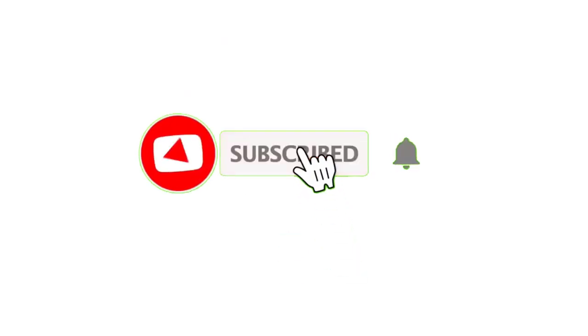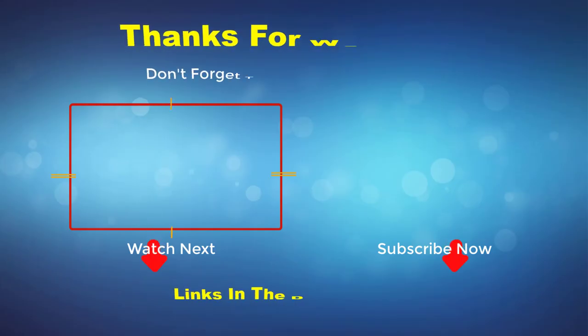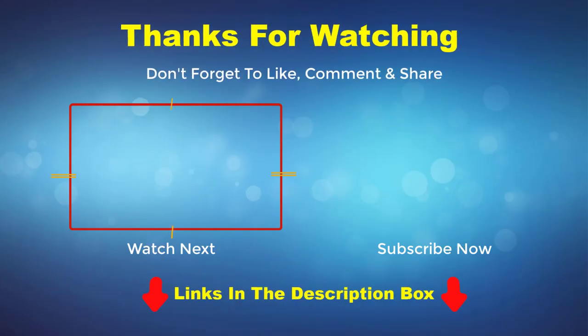Thank you for watching this video. If you enjoyed it, please subscribe to my channel. Check out my description box for product prices and more information, and comment below for any questions.